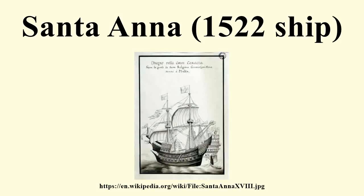Santa Anna was an early 16th-century carrack of the Navy of the Knights Hospitaller. The warship was celebrated for her many modern features. While some authors view her lead-sheathed hull as an early form of ironclad, others regard it primarily as a means to improve her watertightness.